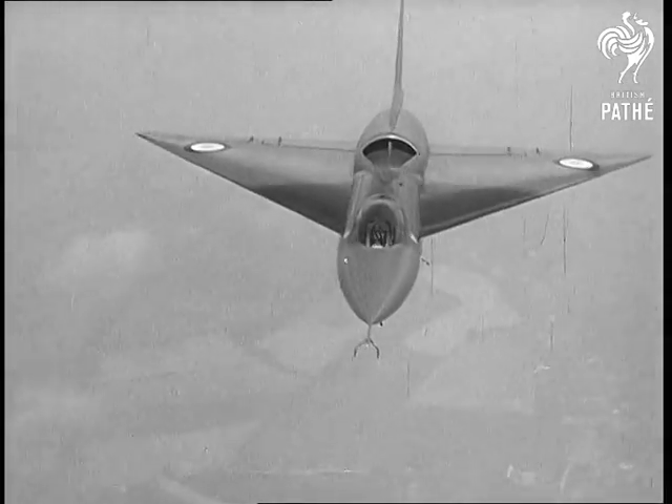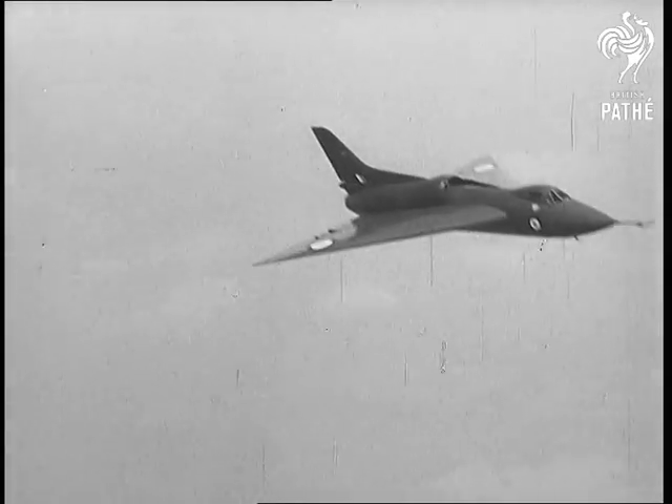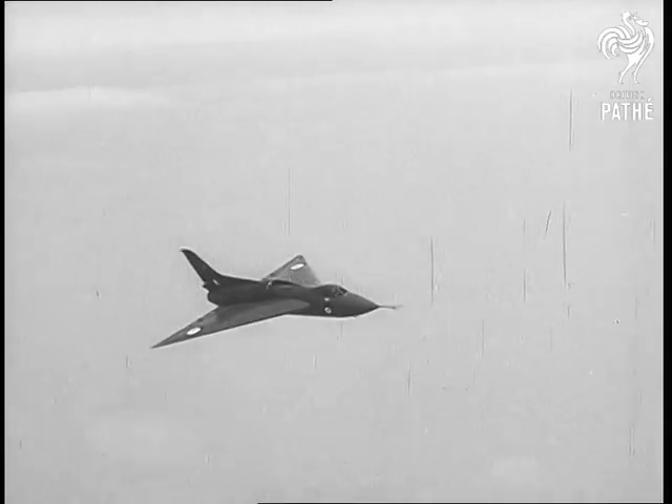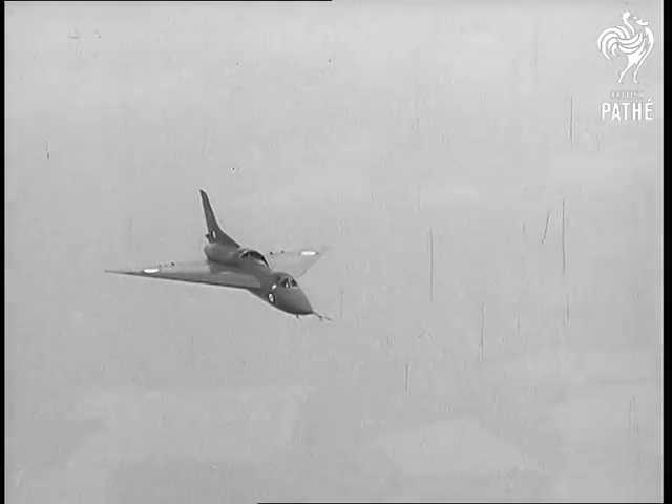In the years ahead, we may well look back at 1951 as the time when we first proved that we were solving the problems of designing aircraft that will fly equally well both below and above the speed of sound.